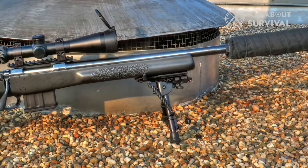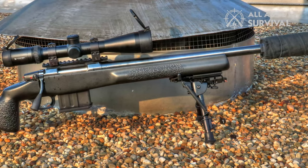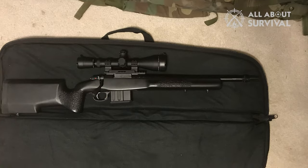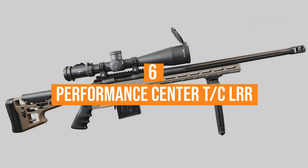The CZ's sweet spot for targets is about 400 yards. The Manners carbon-fiber composite stock offers plenty of stability without the extra weight.